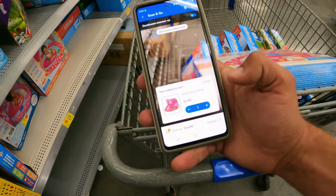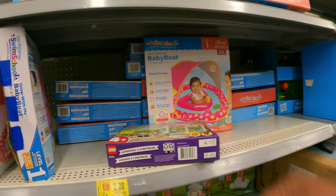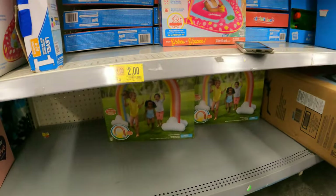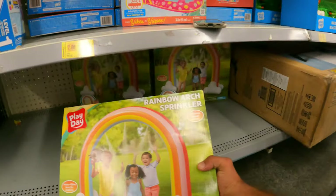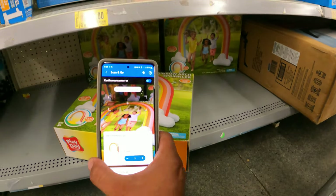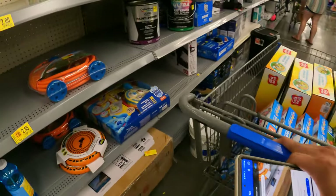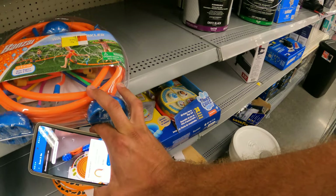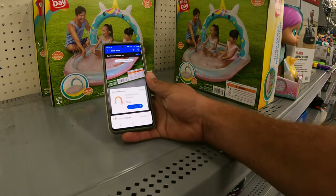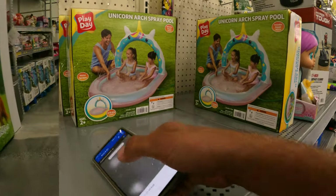Let's just double check — that is indeed two dollars. Yep, two bucks. Legos $11 down from $20, tag is a little old though. What's this rainbow arc sprinkler? What do you guys think it's going to be? Two dollars — we're definitely taking those as well. This is looking like a summer clearance blowout today. Two bucks for this little wiggler sprinkler, sure, let's grab that. How much is the unicorn arch spray pool? Two bucks as well — let's grab them.